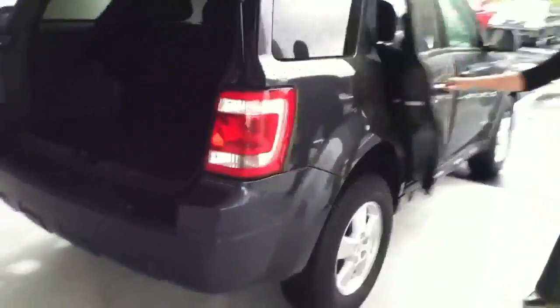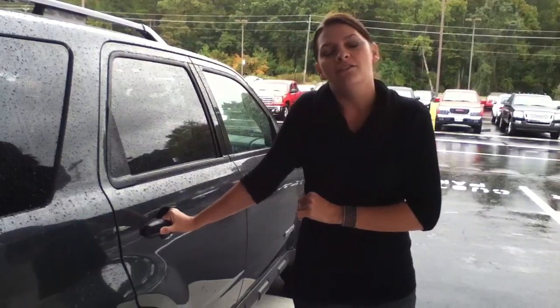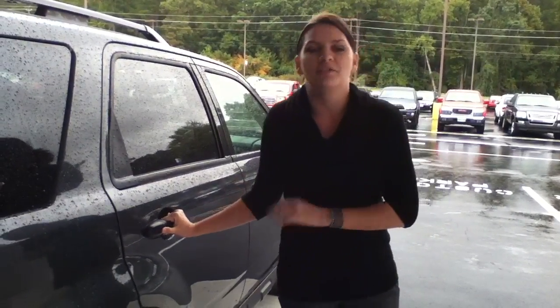And along the side here, go ahead and show you your back seat. You have plenty of room in case you need to go to a soccer game or anything, pile up some kids in there. But again, if you have any questions or concerns, this is Cassie with Cherokee Ford and our number here is 770-592-0090. Thank you.